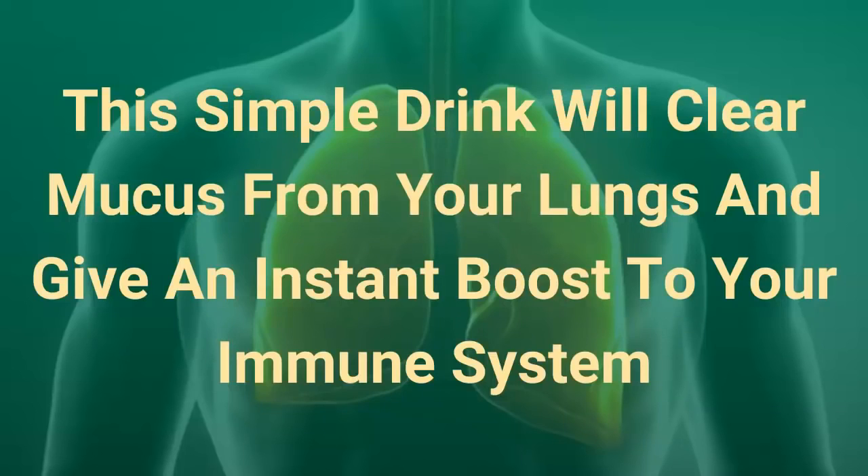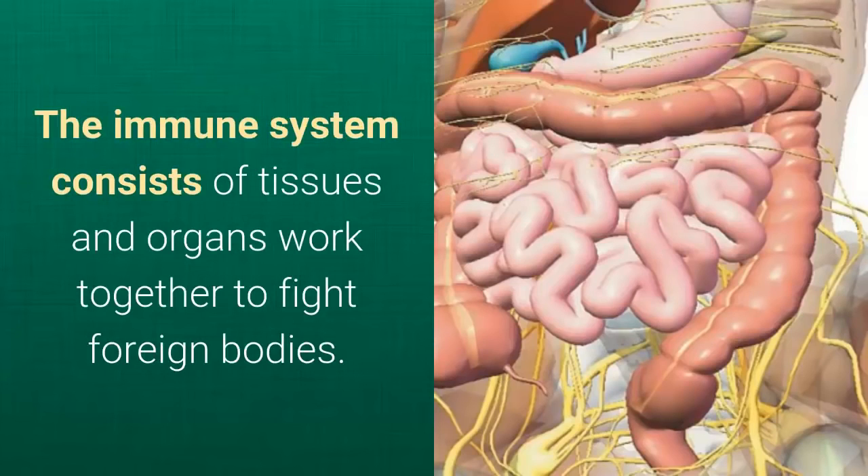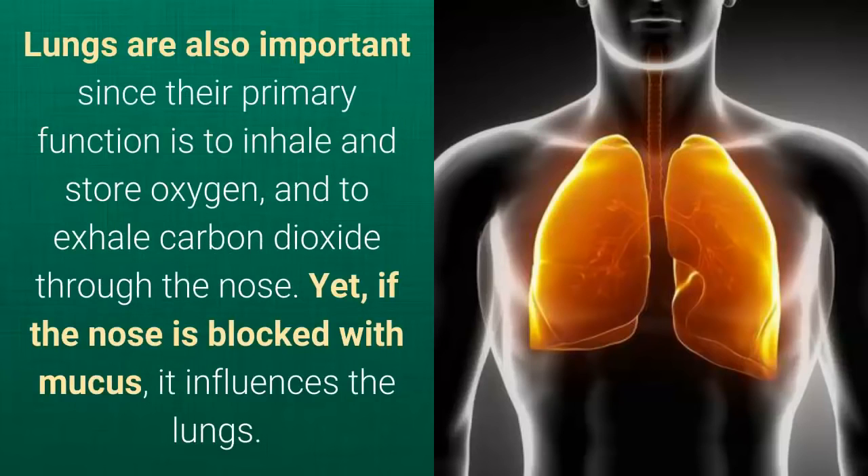This simple drink will clear mucus from your lungs and give an instant boost to your immune system. Our body's final defense wall is our immune system, which protects us from viruses and diseases, and prevents the attacks of numerous microorganisms that enter the body via food. The immune system consists of tissues and organs worked together to fight foreign bodies. Lungs are also important since their primary function is to inhale and store oxygen, and to exhale carbon dioxide through the nose.